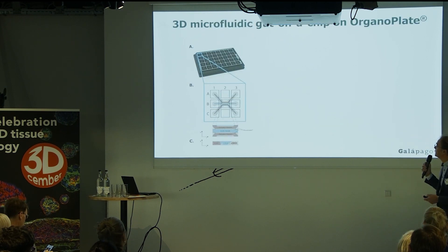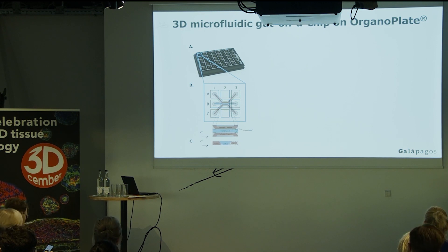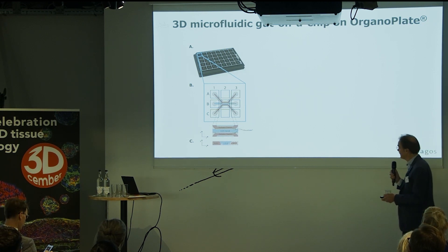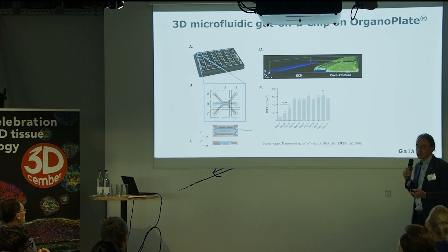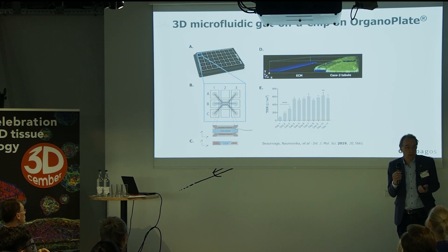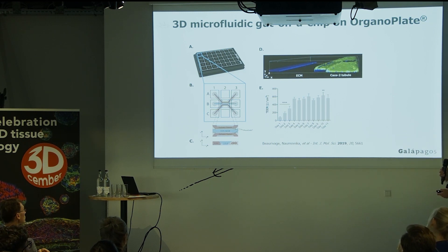This is the Mimetas system, where we use a three-lane system where we can grow cells in one lane. The CACO2s form a nice tube together with extracellular matrix and perfusion medium. The cells form a nice tube, and over time this becomes a leak-tight tube. We can do TEER measurements and see that after four or five days you get a leak-tight tube — a real colon in a dish.